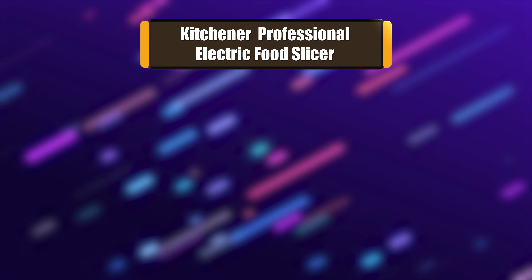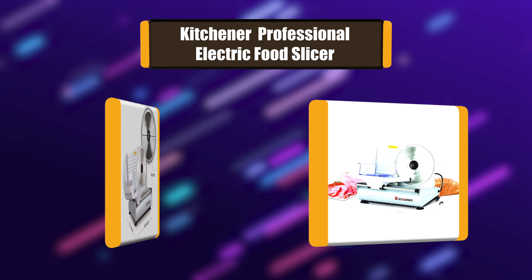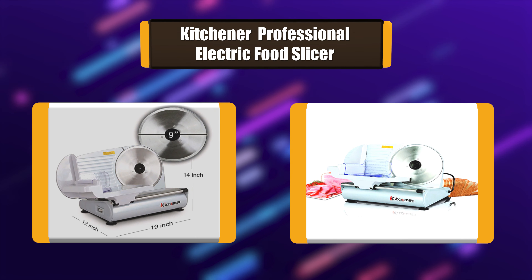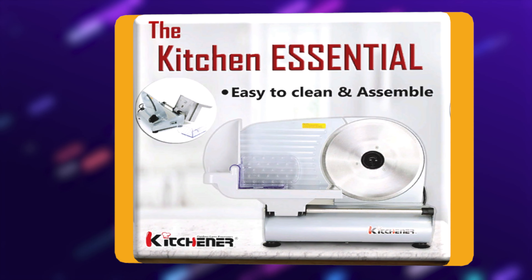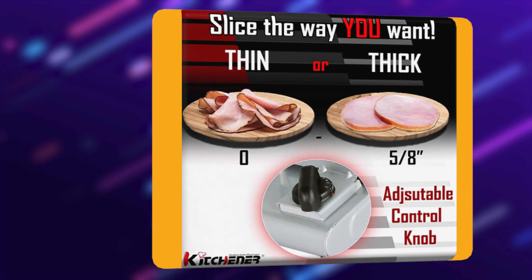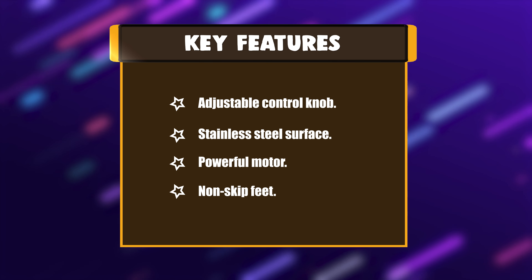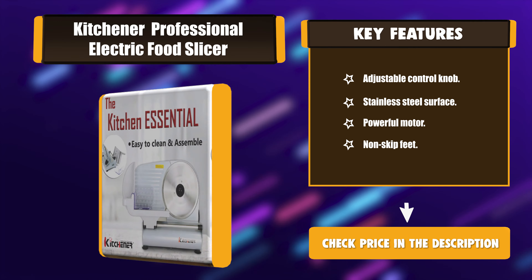Number 7: Kitchener Professional Electric Food Slicer. This Kitchener Pro Commercial Deli, Meat, Cheese and Bread Slicer is built of premium coated steel and die cast aluminum. It features a belt driven electric powered 150 watt motor and an adjustable thickness control knob capable of slicing from deli thin to carving board style thick meats. Key features: adjustable control knob, stainless steel surface, powerful motor, non-skid feet.